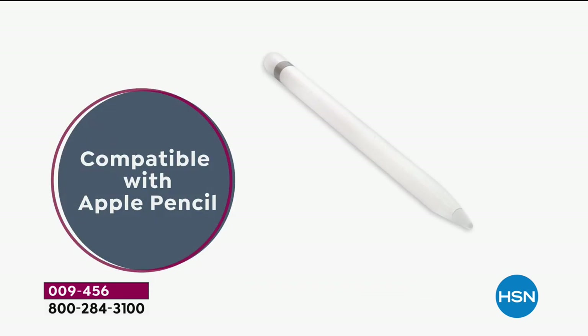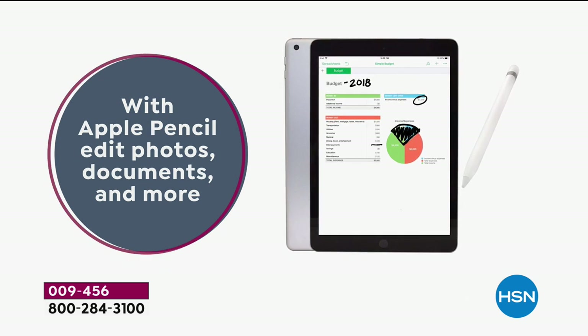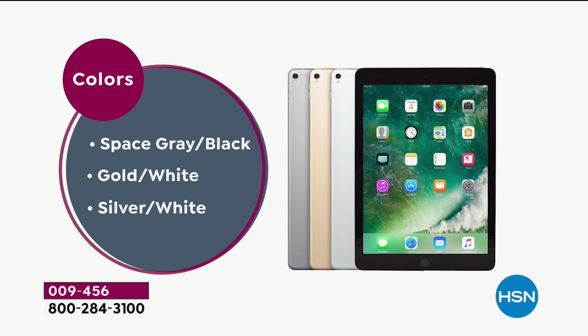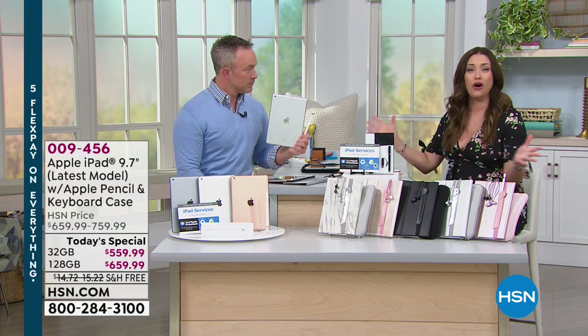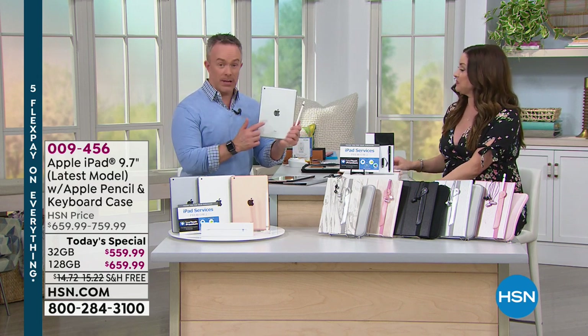Bluetooth-enabled keyboard is included — I paid $69 for my first keyboard. It's compatible with the Apple Pencil, which last time we had a Today's Special you had to buy separately for $100. We're including that for you today. Your choice of all the colors, cases, and earphones — everything you need is coming to you in a box.